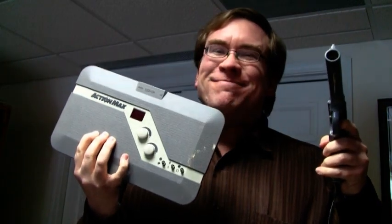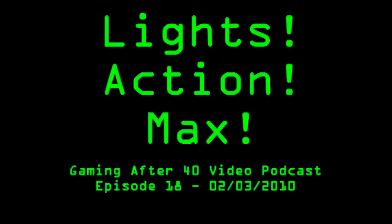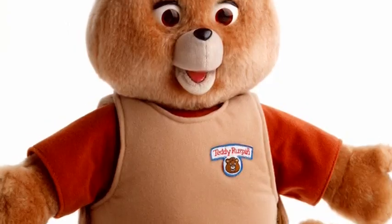This time on Gaming After 40, it's the least interactive video game system ever produced: the Action Max. The Action Max console was produced in 1987 by Worlds of Wonder, creators of Teddy Ruxpin.